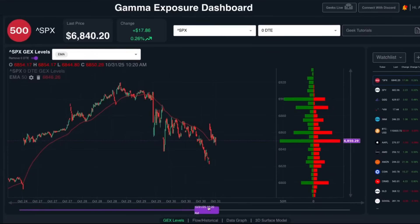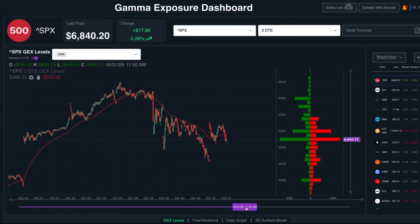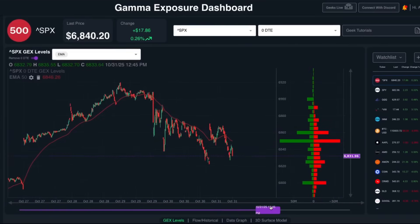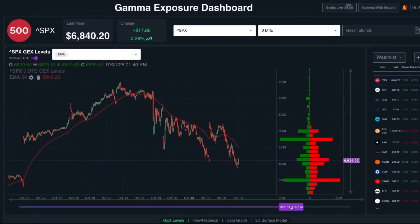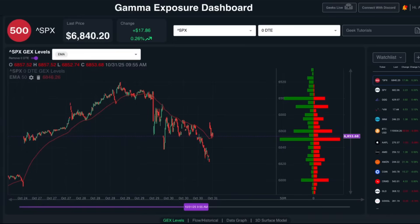In this video, we're going to be looking at a couple of zero DTE trading strategies and how we use gamma exposure to increase the probabilities of success. The first strategy we're going to be looking at is a zero DTE iron condor. I think one of the best ways to illustrate this concept is to show you a real live trading example.